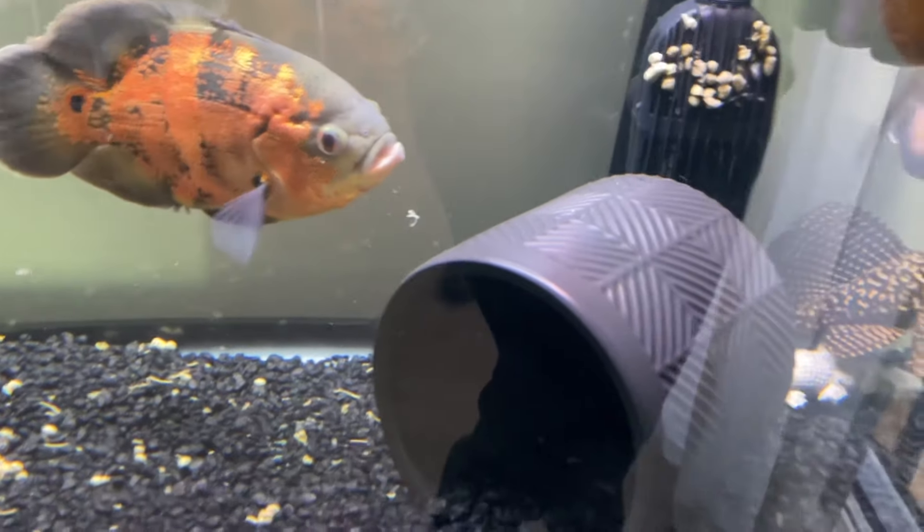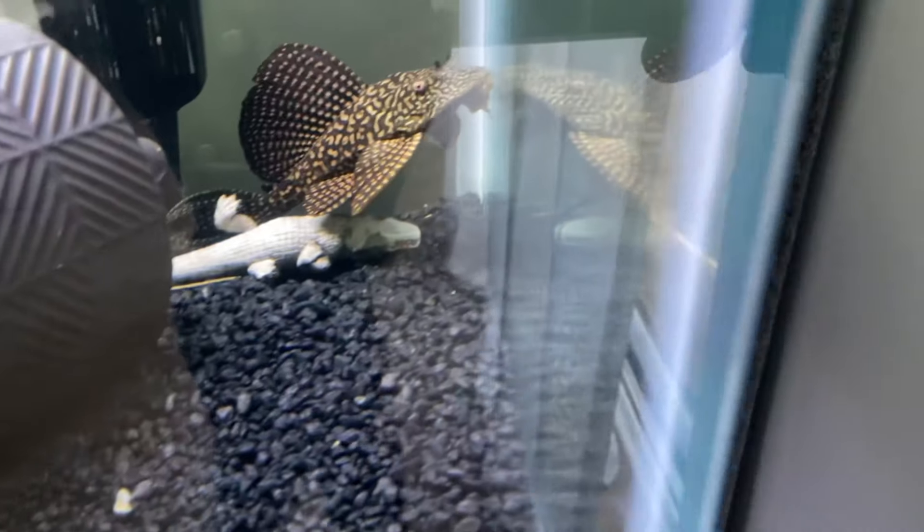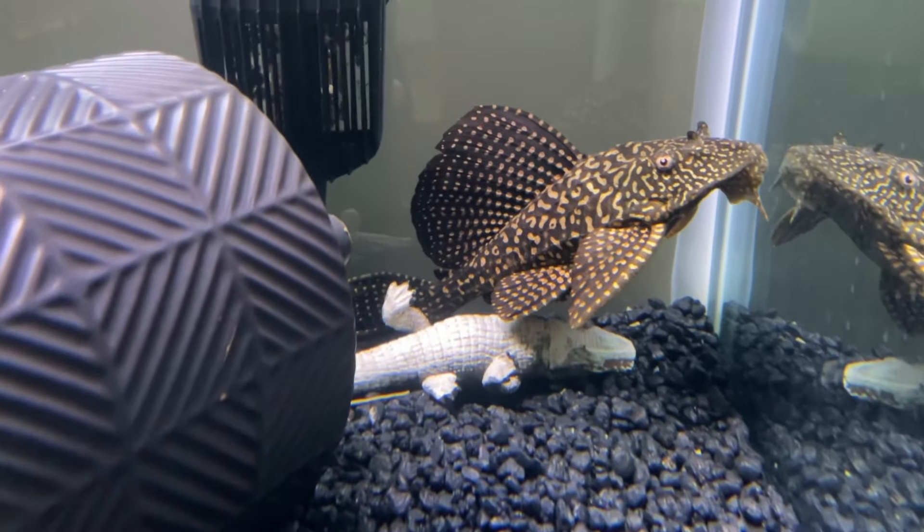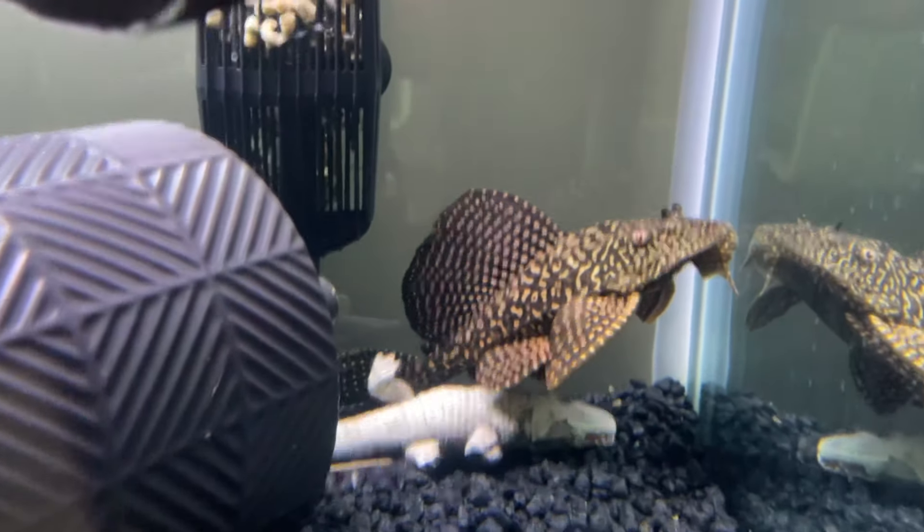Welcome back to the channel. Today I'm just going to talk about the fish tank a little bit and how it's doing and how our pleco is doing in the back. You can see him sitting over there — he actually has some very, very nice colors today.